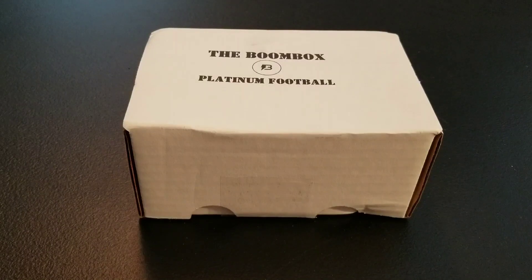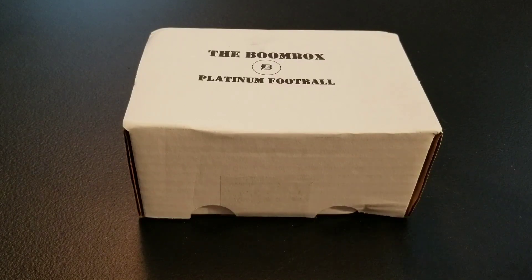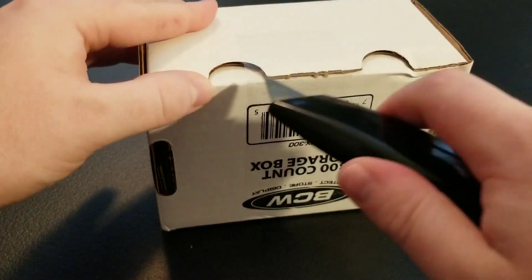Hey everyone, Ryan here with some Boombox football. We have the Platinum Football Boombox for the month of July. I actually only bought the Platinum and the Elite version this month. A lot of baseball coming out in July, and Prison Basketball just released, so I didn't really want to get into the baseball and basketball as much, but definitely wanted to pick up a couple of football Boomboxes. We have Platinum here first, and then we'll open up Elite in another video.